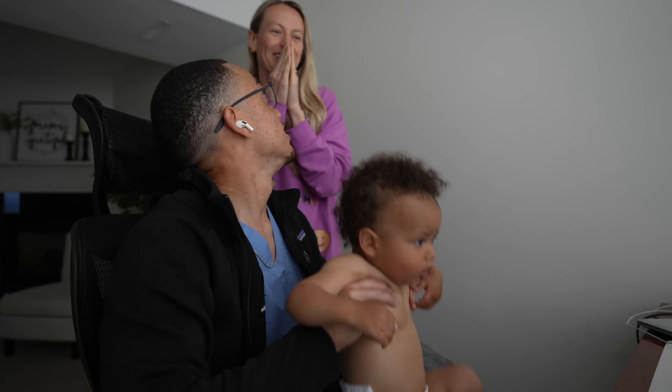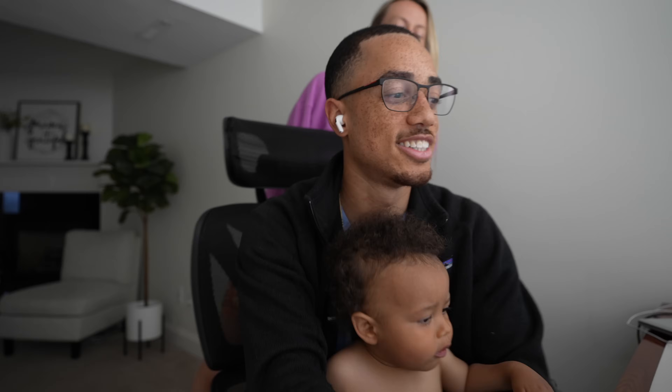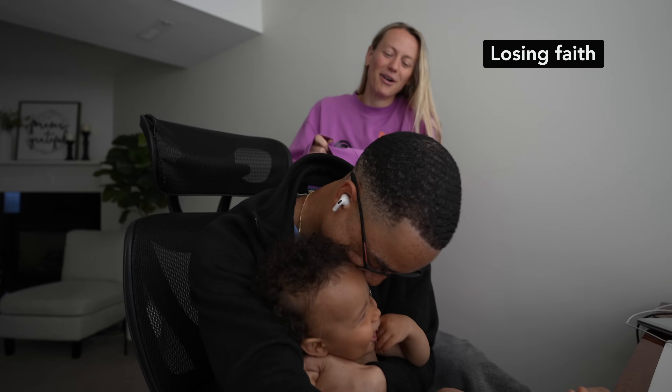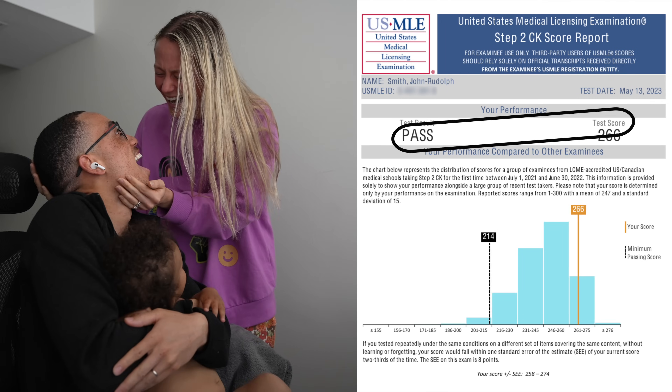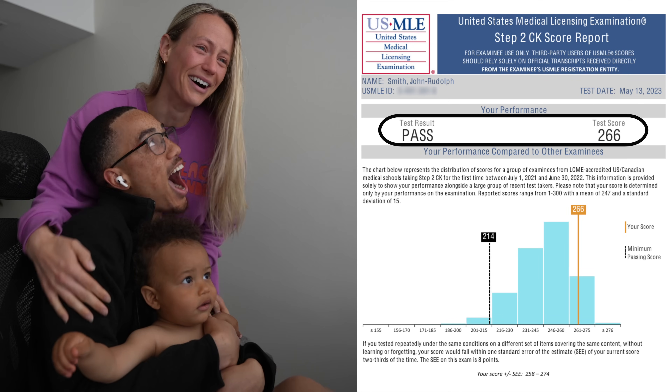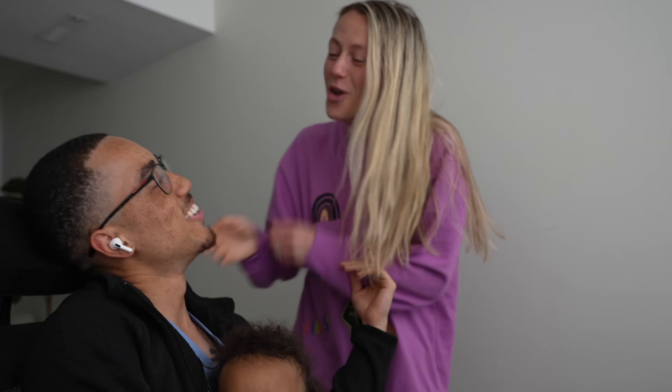Madison didn't actually know that I had already opened my score. So when I got home later that next morning, I kind of played dumb. She was more nervous than I was. We pulled up the score report together with Kari, asking what score we'd be happy with — above 250? Above 240? And then we opened it to see we were above 240. Madison was emotional and said she was so proud of me.